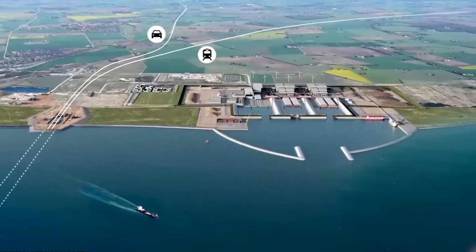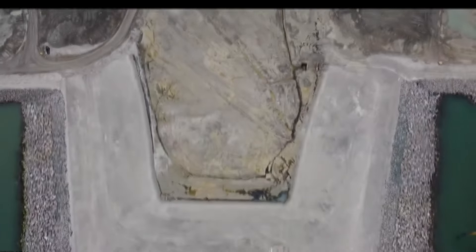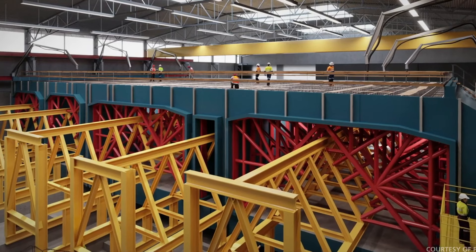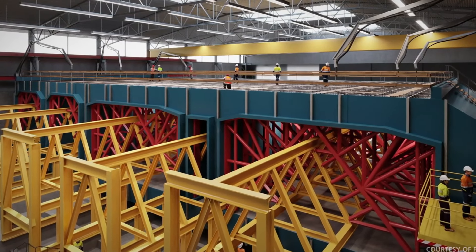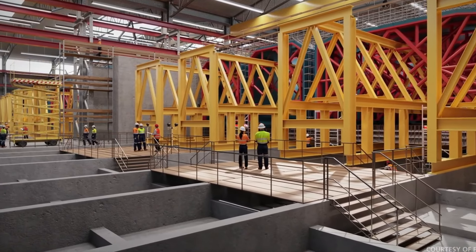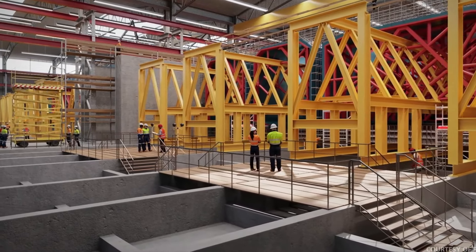These giant industrial rubber gaskets can twist and flex to absorb any seismic activity. Lastly, the tunnel will be covered in a protective layer of stone. Over time, the sea will completely cover the tunnel with sand and nature will take over. The tunnel has been engineered to have a lifespan of around 120 years.